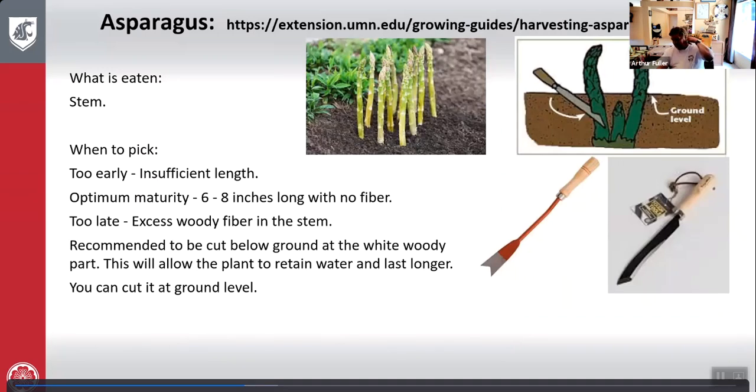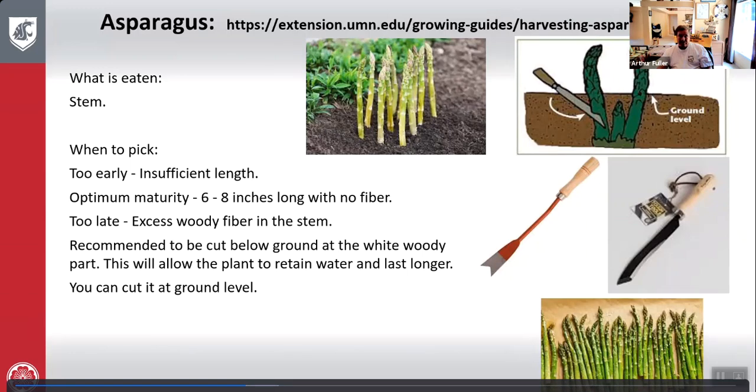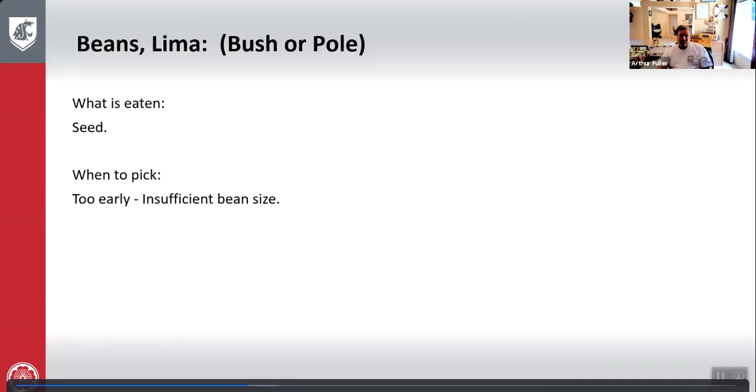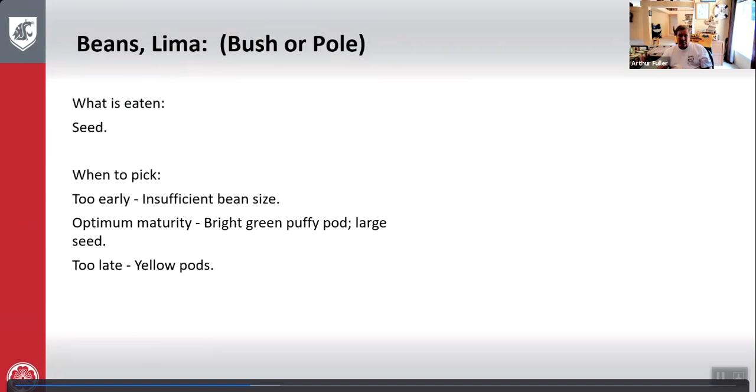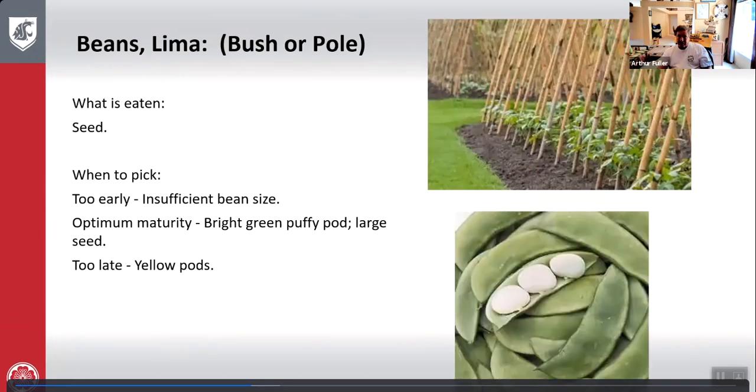That shows how to cut at ground level and below ground level. For lima beans, what is eaten is the seed. Too early — insufficient size, not fully developed. Optimum maturity — bright green puffy pod with a large seed. Too late — yellow pod. Those are the pole type.